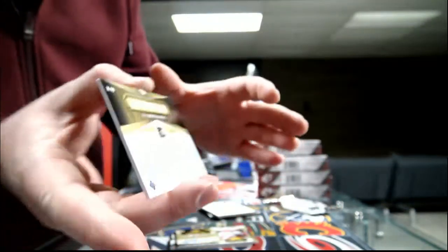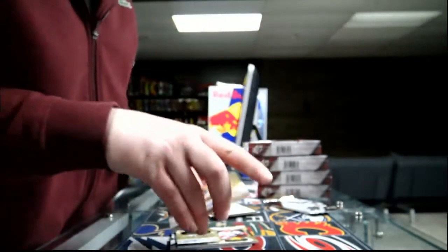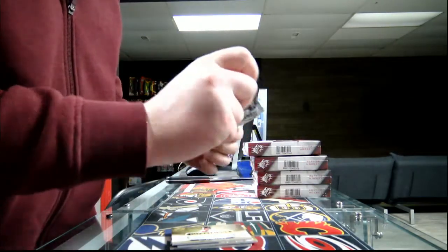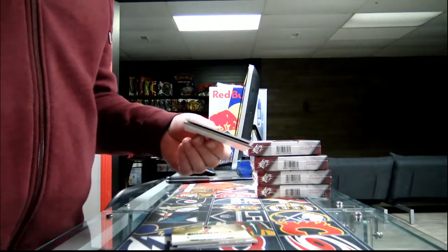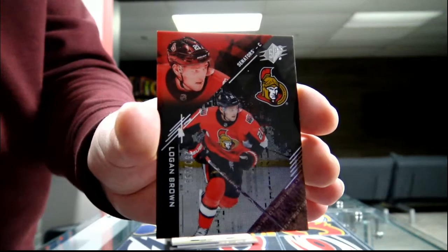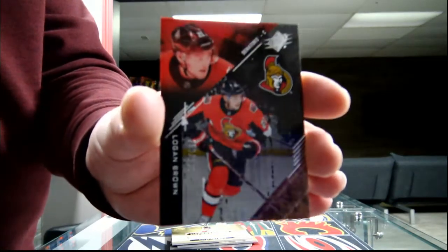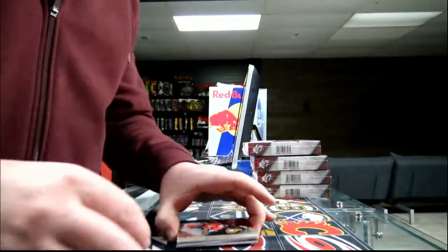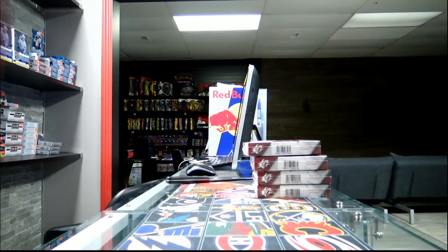149 out of 249 for the Flyers — Rob Brandamore. Last pack of box one, we got a rookie, 149 out of 249, Ottawa Senators — Logan Brown. That was box one, now box number two.